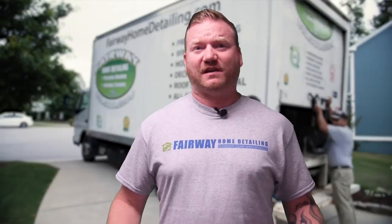I'm Chris with Fairway Home Detailing, and since we started our business in 1999 — 21 years ago — we've serviced many hundreds of homeowners in North Raleigh and have many of those original customers to this day.